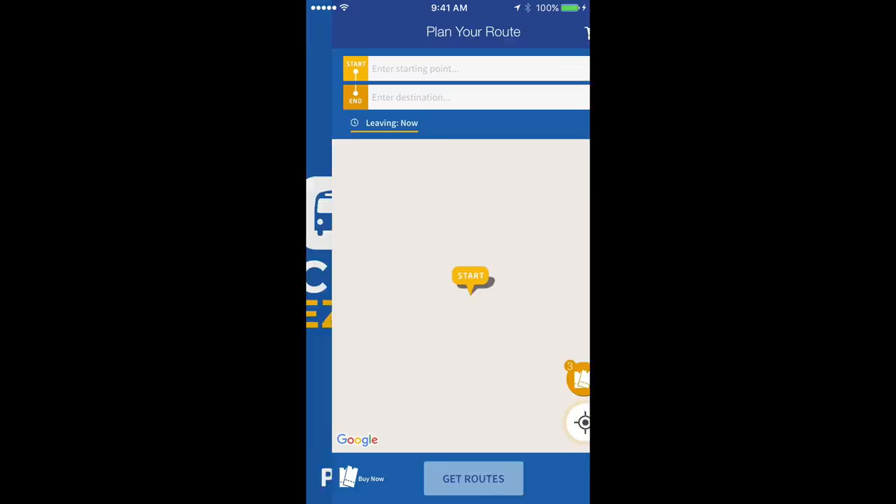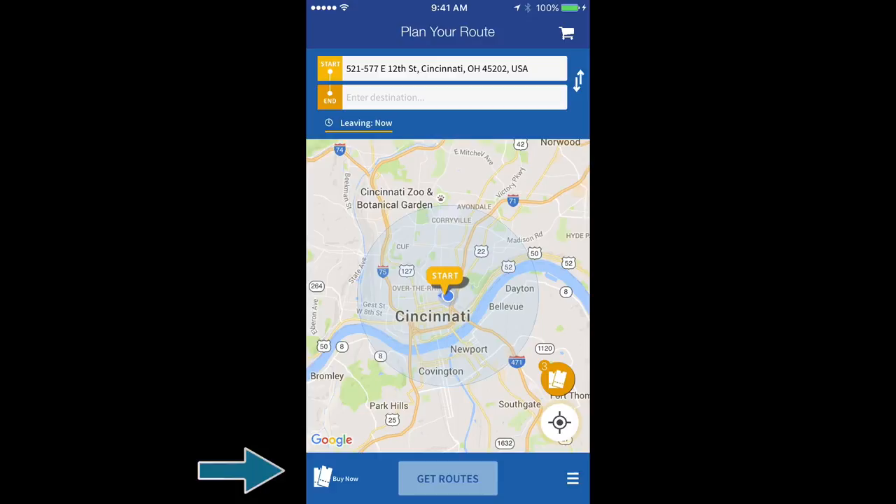At the bottom left corner of the app, select Buy Now. On this screen, you can purchase a Metro bus pass or a Cincinnati Bell Connector pass.